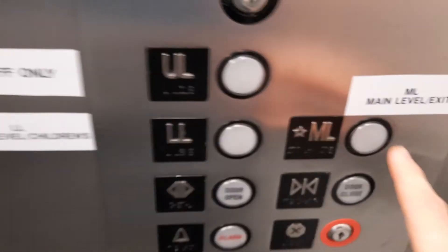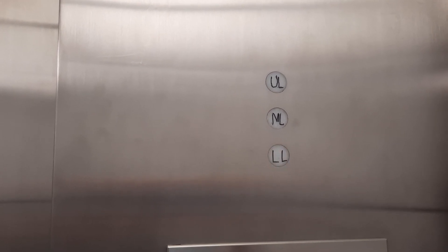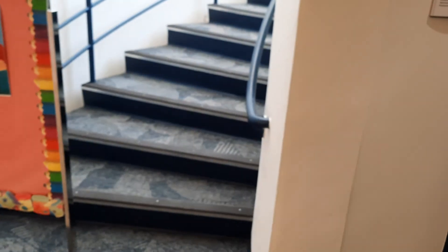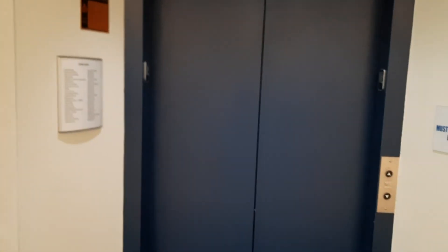Okay, let's go up to the main level. We'll come with you. I'm going to want the camera away. There goes the door. And that'll be it.